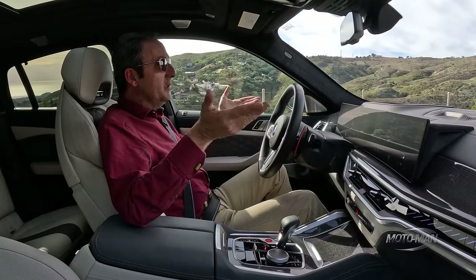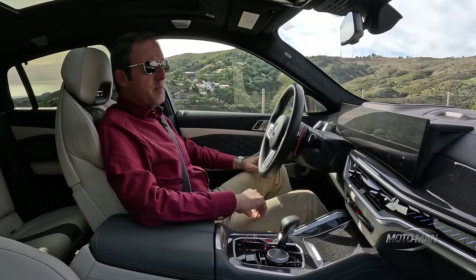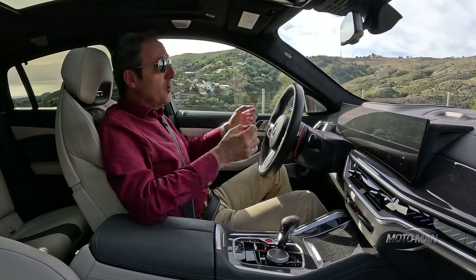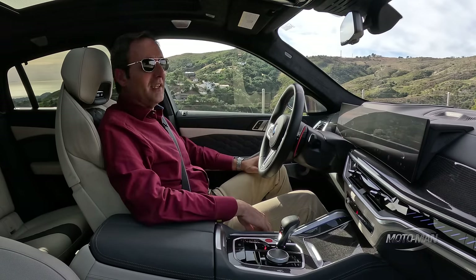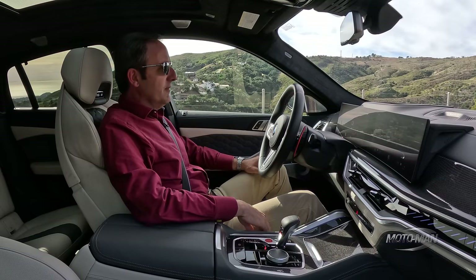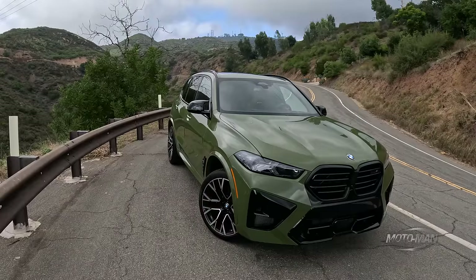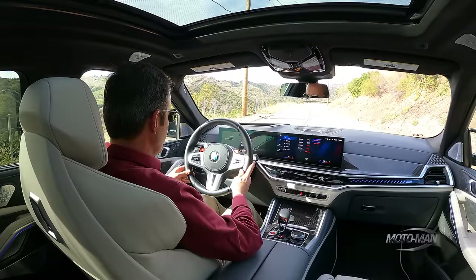Now if you thought a real M car in today's day and age means lightweight, you would be sorely mistaken. 5,454 pounds — or 2,473 kilograms depending on how you express your weights and measures. For the avoidance of doubt, that is 56 pounds heavier than the X5M we've already driven.